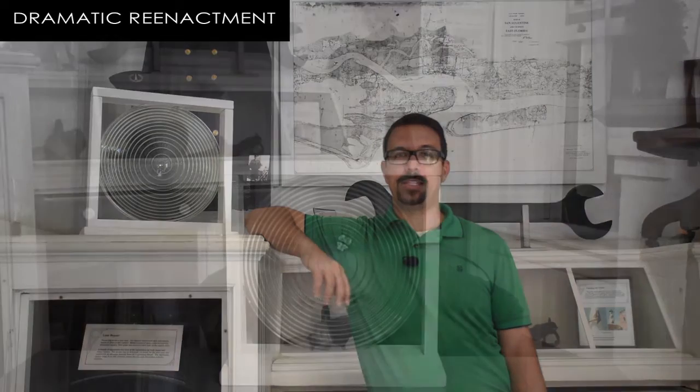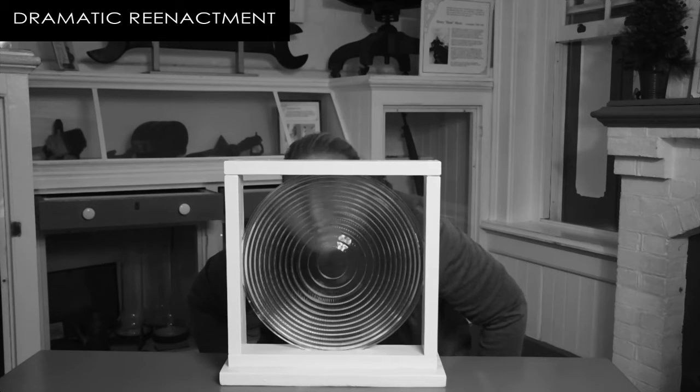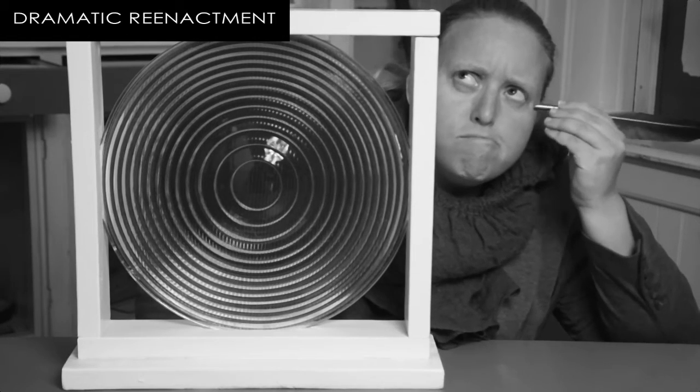For someone trying to invent a new and improved lighthouse lens like Augustin Fresnel, reflection and refraction were particularly useful. That's because you can use physics to predict the angle of reflection or refraction. In other words, you can make glass prisms that send light in whichever direction you want. It's all about the shape of the prisms and the angle of the light.